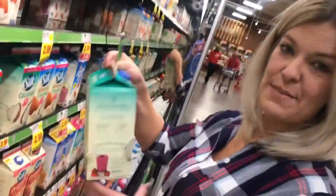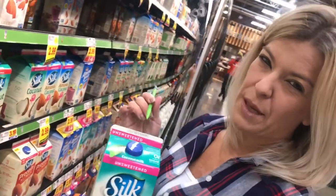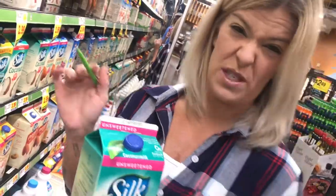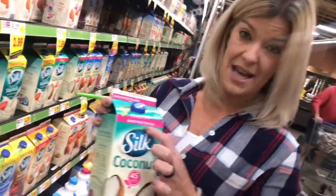This is my favorite milk — not necessarily to drink, but I make protein shakes with it and I also put it in rice cereal and all sorts of other things: coconut milk.